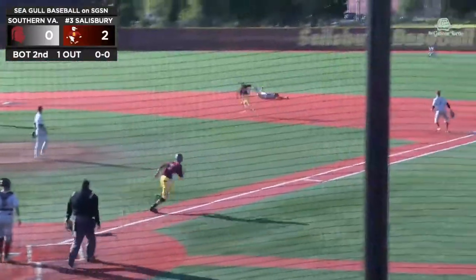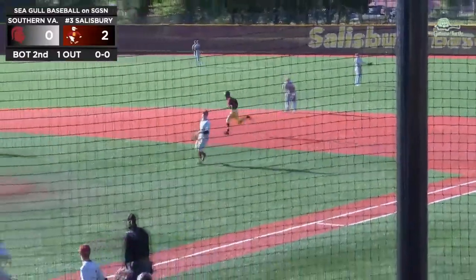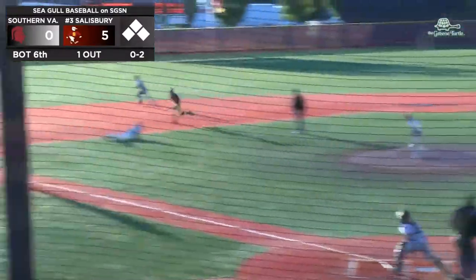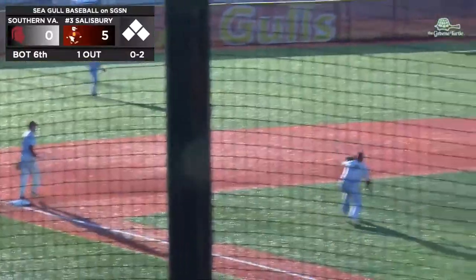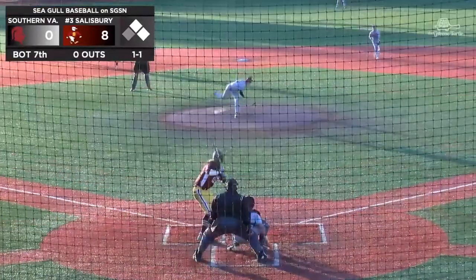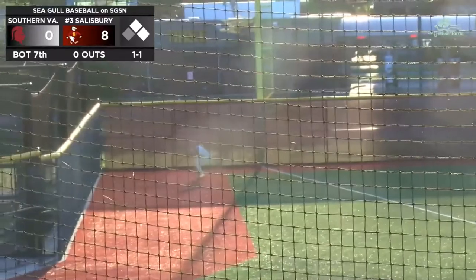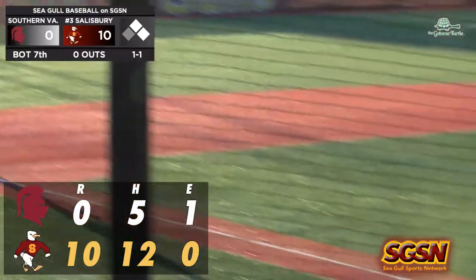And this one is going to be grounded into right field — another run for the Seagulls. Make that 7-0 Salisbury. What a way to rebound after the loss. That one is going to go down the line and be fair — one run is going to score, a second one as well, as Justin Meekins is able to clear the bases and have himself a 2-RBI double.